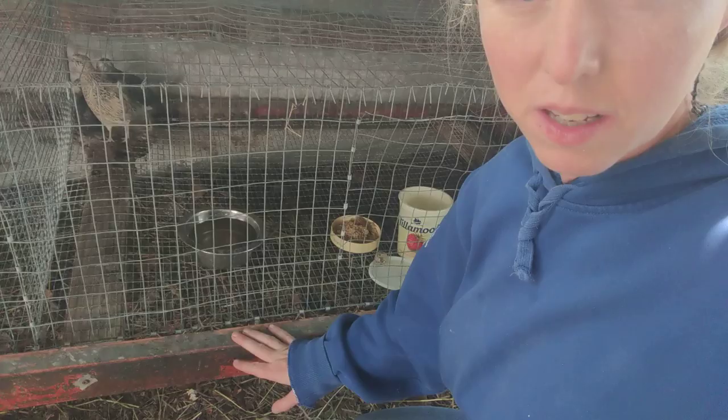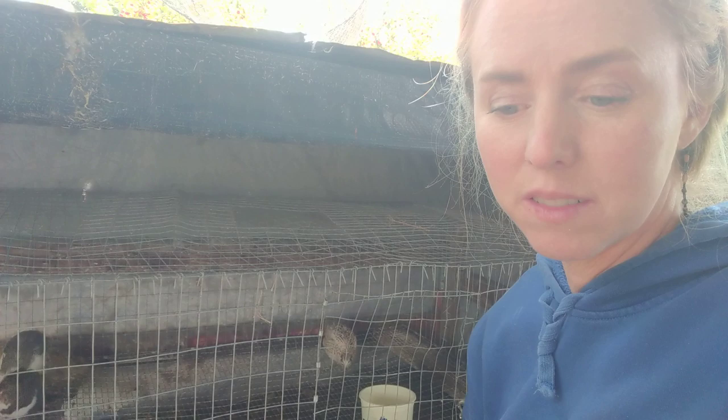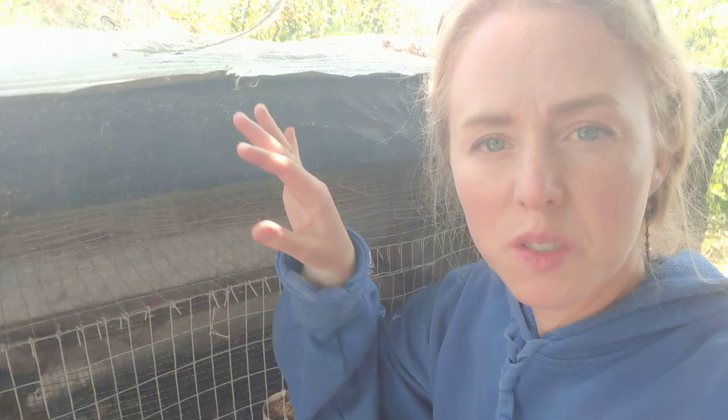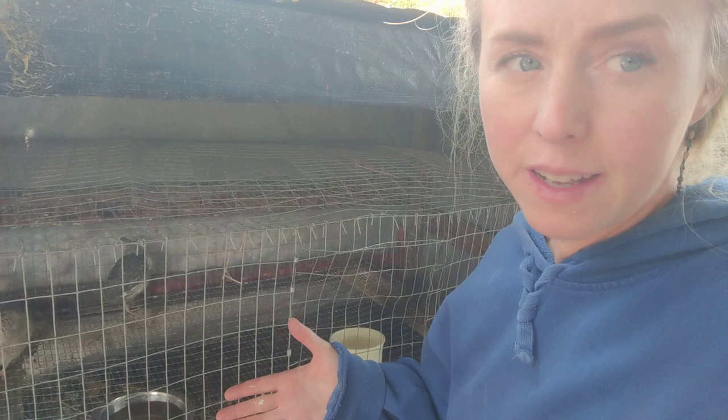I used some shelving units. I had to create all sorts of funny ways to make this work. The tarp is made out of an old sign from the side of the road. The tin is from my father-in-law's calf shed. The feeders I have are from old yogurt containers and the water is from cat dishes.